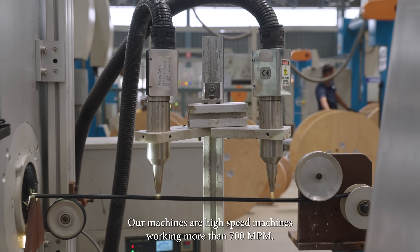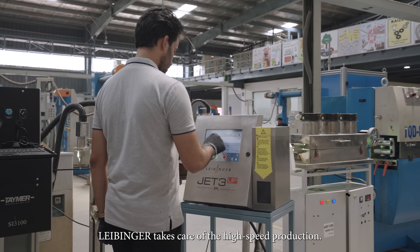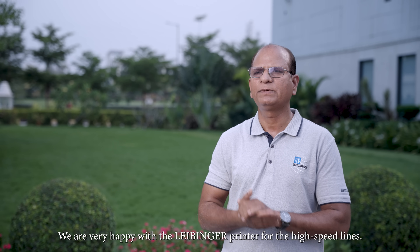Our machines are high-speed machines working at more than 700 MPM. For that we need good quality printers. When we introduced Live Manager, Live Manager takes care of this high-speed production and we are very much happy with the Live Manager printer for its high-speed performance.